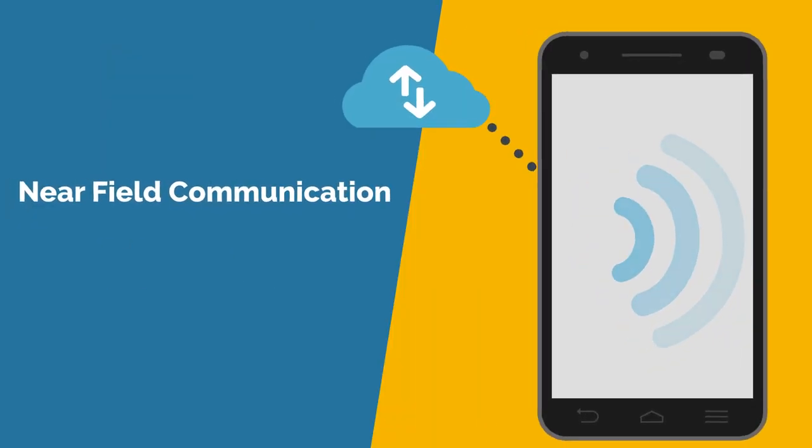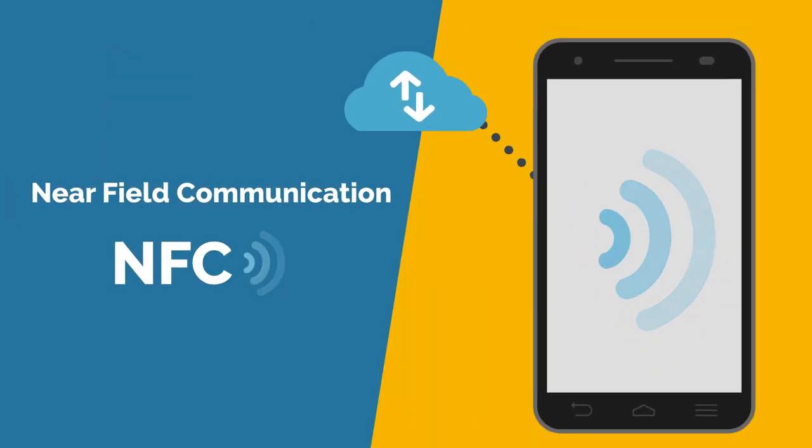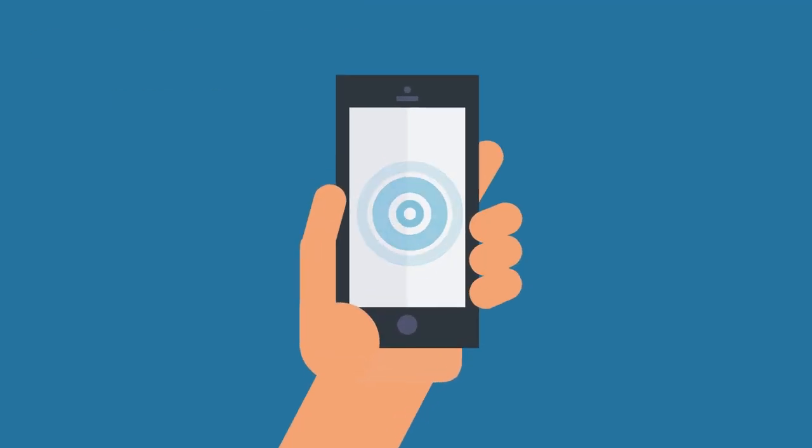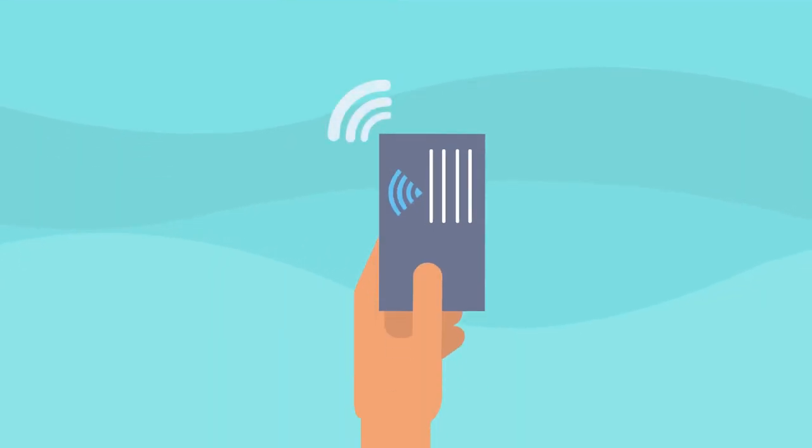Near Field Communication, or NFC, is a wireless communication protocol used by many smartphones on the market today. Now the technology is making its way to digital business cards.